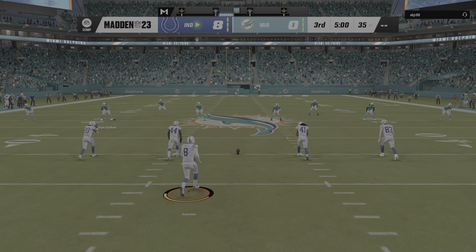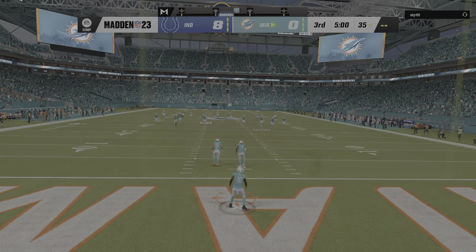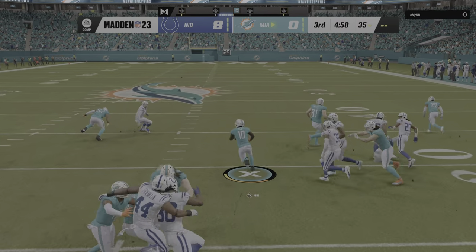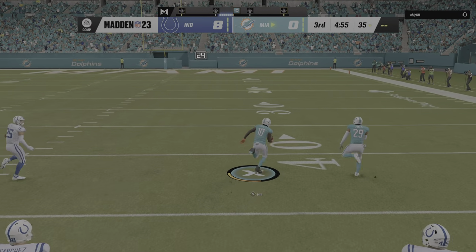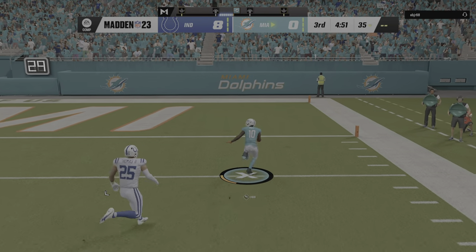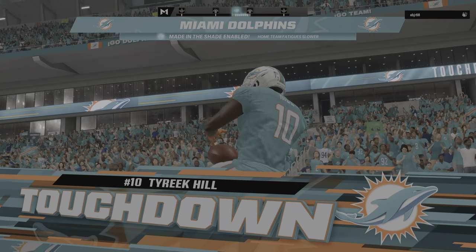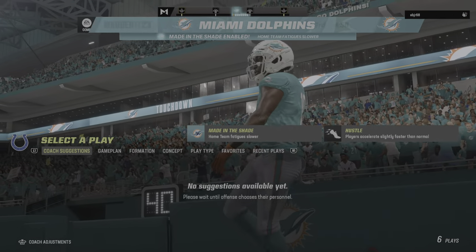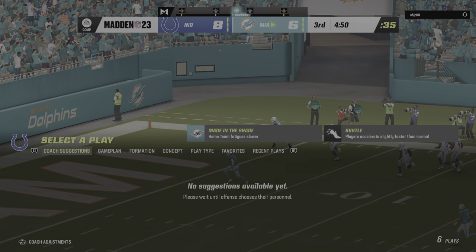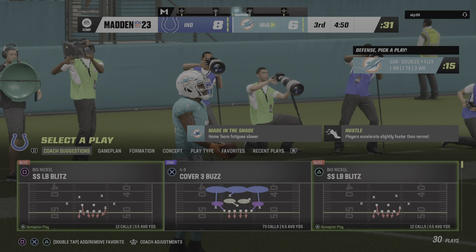The Dolphins down on the scoreboard, but they'll have it first as we get going in this third quarter. Hill is going to take it out of the end zone — and now how about this return? He's to midfield, he's at the 30, the 10, the 5, and he will score. Touchdown, Miami! That was a special return, and it happened because he's a special returner.